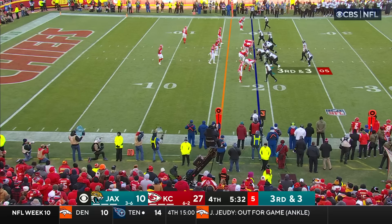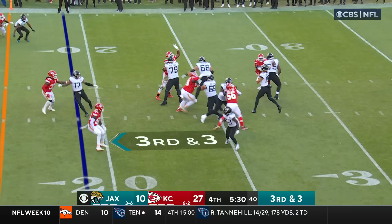Where they haven't made the most of it today. Lawrence to the endzone — and Kirk holds on for the touchdown!